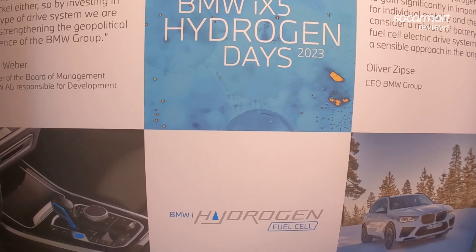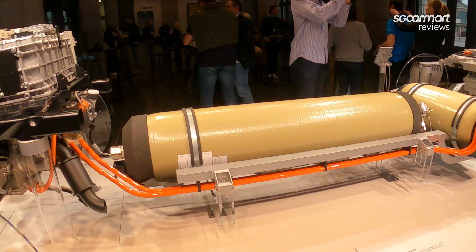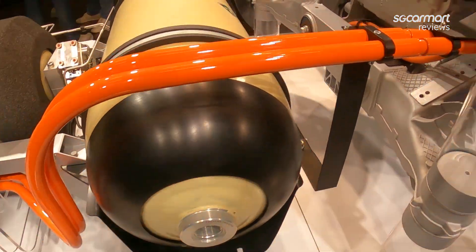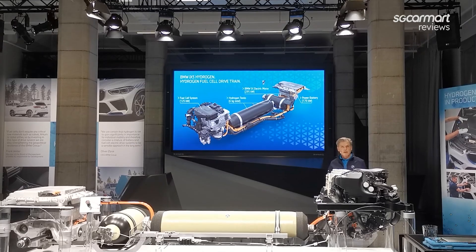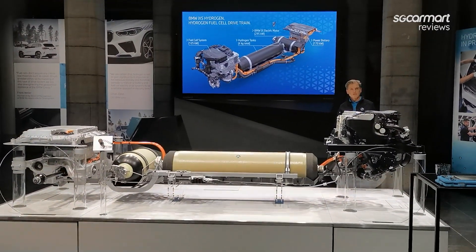To give you an idea of what's going on beneath the car, we got a look at the inner workings of it. The fuel cell system located at the front of the car effectively converts hydrogen from the tanks into water and electricity to produce 170 kilowatts of continuous power. This is supplemented by a power battery at the rear. Interestingly, the electric motor used by the iX5 Hydrogen is the same one from the BMW iX, sending power to its rear axle.